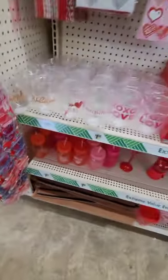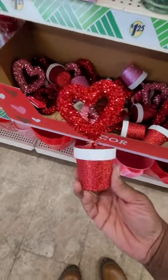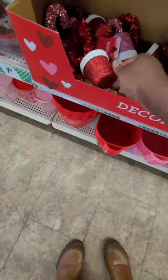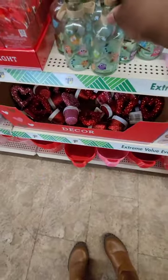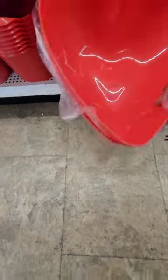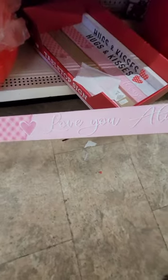Moving along to more tabletop decor — I love how cute these are! They look like they're in a little flower pot, in pink and red. I love the little jars. Then there are tons of buckets — love the heart-shaped one, cute for holiday parties with chips. Here are also some cool tabletop decor signs that say 'Love Always.'